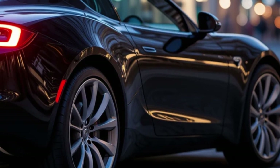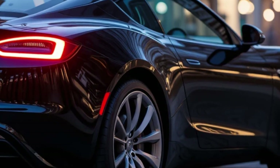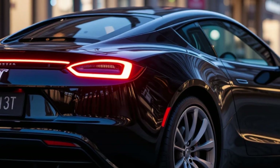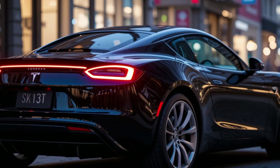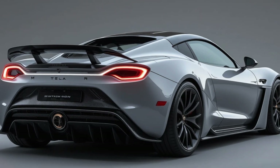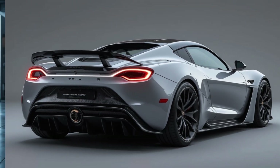The massive 200-kilowatt-hour battery provides an estimated 620 miles of range, making it the longest-range EV in its class. Advanced torque vectoring, all-wheel drive, and state-of-the-art suspension ensure maximum control and agility at all speeds.